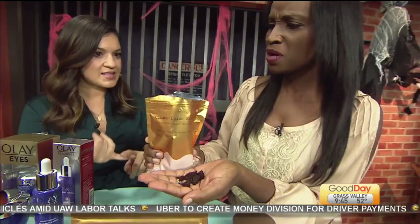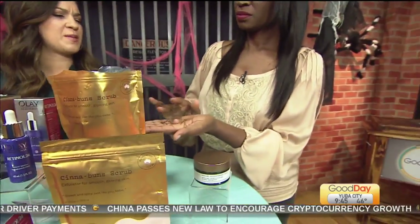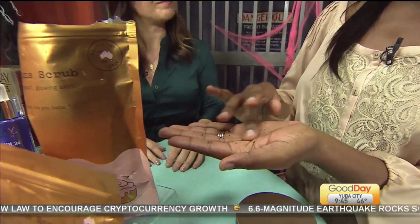It's like a fresh cup of holiday coffee. It has caffeine in it, so that will really help reduce the appearance of cellulite. It's got cinnamon, ginger — smells great, does so much for your body. You can get that at Ulta.